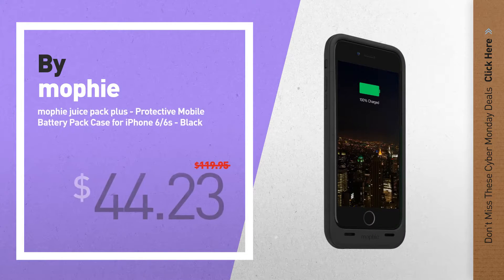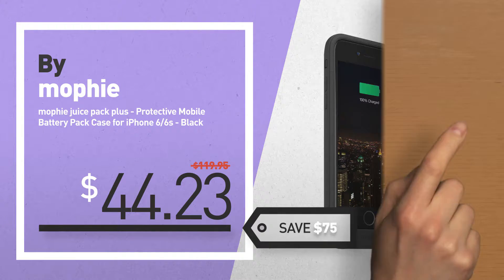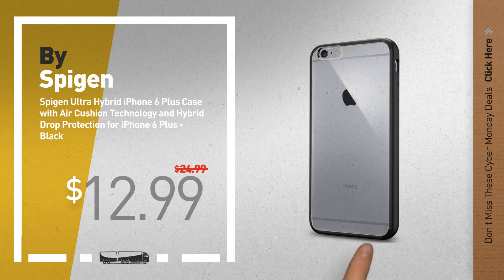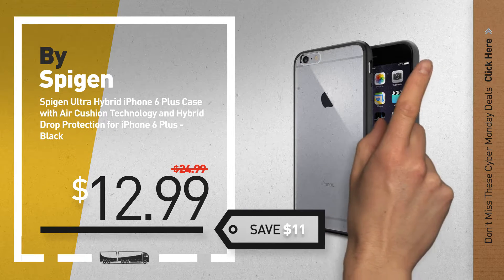Number 5, by Mophie. For more info about these great Cyber Monday deals, click the circle in the corner. Number 6, by Speck. Save up to $11 on this great iPhone 6s/6 Plus Cases deal.